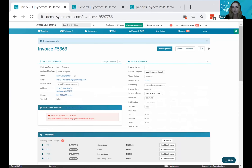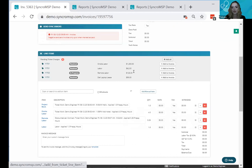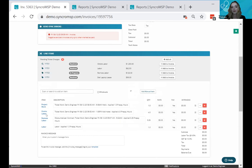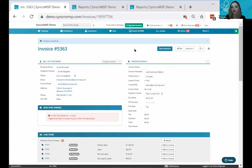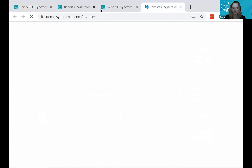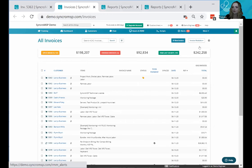You can go through individually and add pending charges one at a time to a manual invoice you've created, or click 'add all' if you're billing once a month and want to pull in a large list of pending ticket charges at once. Of course, Syncro wants to help you automate as much as possible, so I'll show you how to do that automatically.